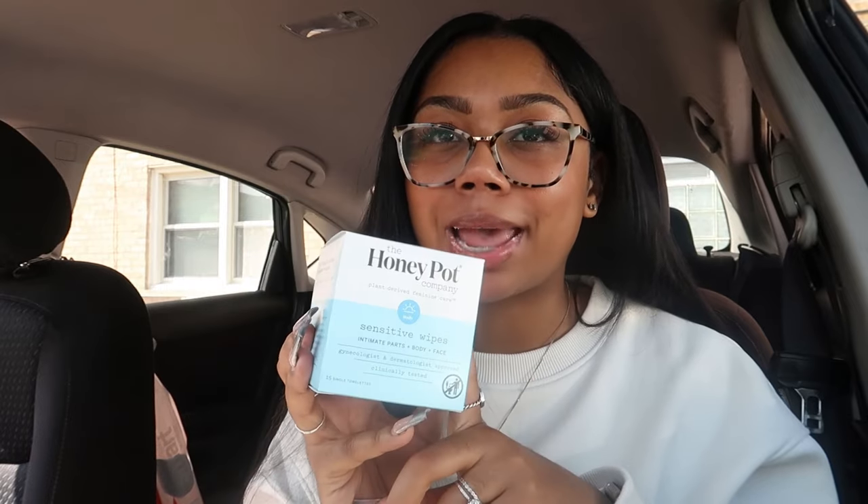The last items I got were these Honey Pot cleansing wipes. They're really great to keep you pH balanced. You can throw them in your purse or bag and they'll keep you balanced all day long.